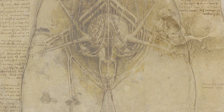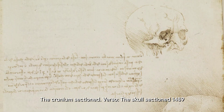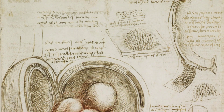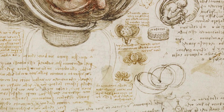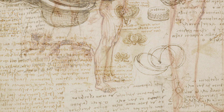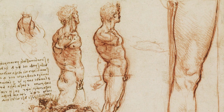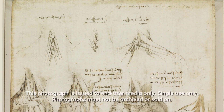If you have heard of Leonardo da Vinci, then you must be familiar with his incredible anatomical drawings. These drawings offer a unique insight into the human body, a topic that has fascinated people for centuries. It's like peering into the past and gaining a glimpse of the knowledge and curiosity that drove da Vinci to create these incredible works of art.